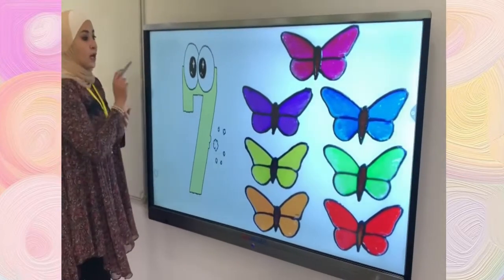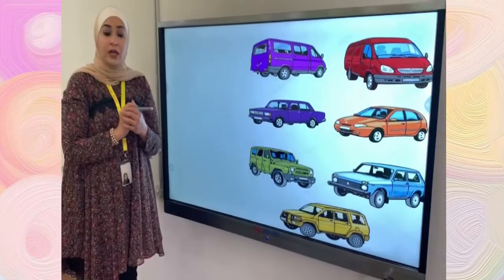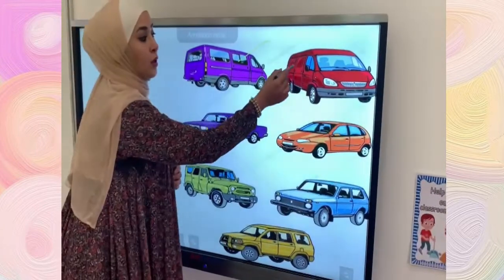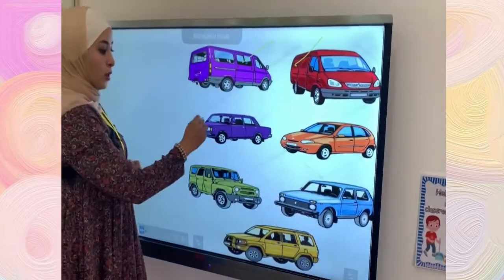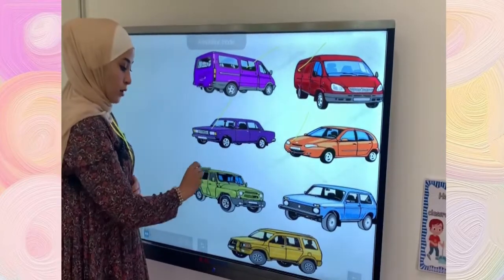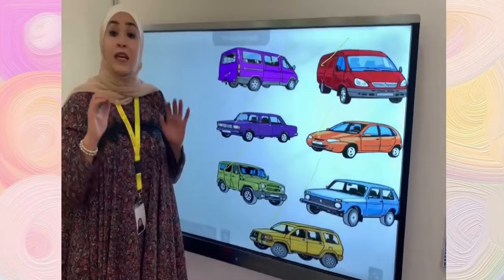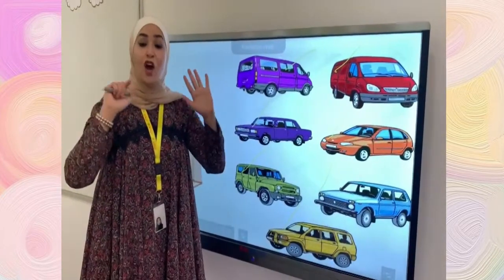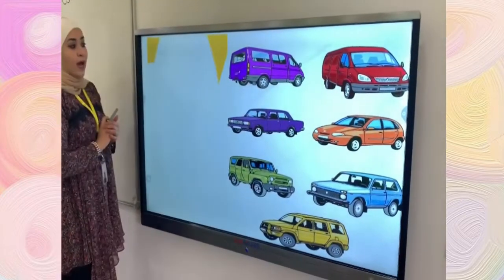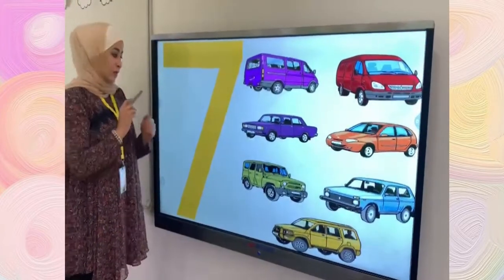That's amazing. Now, can you please count how many cars are here? Let's count them together again. One, two, three, four, five, six, and seven. Here we have seven cars. Great job. And here we have number seven.